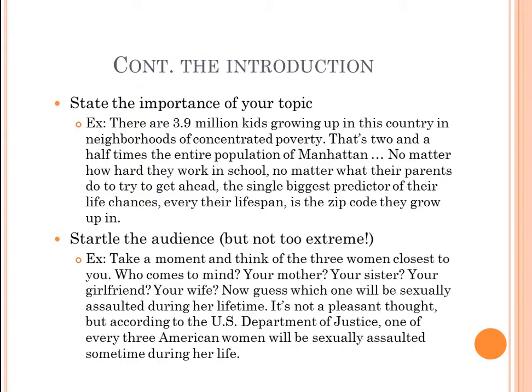Another way is to startle the audience — but don't be too extreme. A good example: 'Take a moment and think about the three women closest to you — your mother, your sister, your girlfriend, your wife. Now guess which one of those women will be sexually assaulted during her lifetime. According to the United States Department of Justice, one of every three American women will be sexually assaulted sometime during her life.' Note the verbal citation — 'according to the United States Department of Justice' — that's how we include research in speeches.